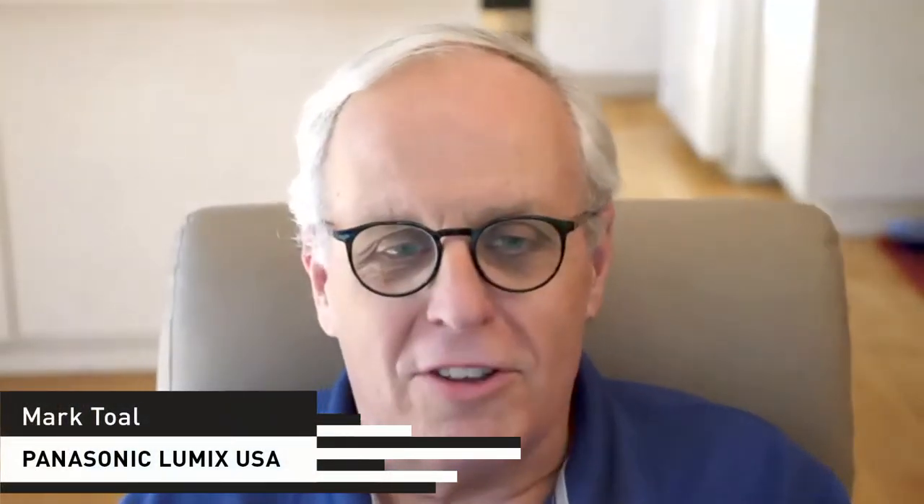Mark Toll introduces himself: hopefully some of you watching know me from coming to Glazer's. I live in Portland, Oregon, and I'm the manager of the technical rep team at Panasonic. Michael and I are both technical specialists — we're supposed to know everything about these cameras, and we're both distinctly different shooters. I was a professional photographer my whole career, and I like smaller cameras, so I'm the G person in this conversation.